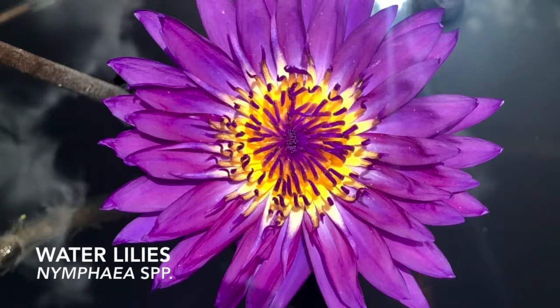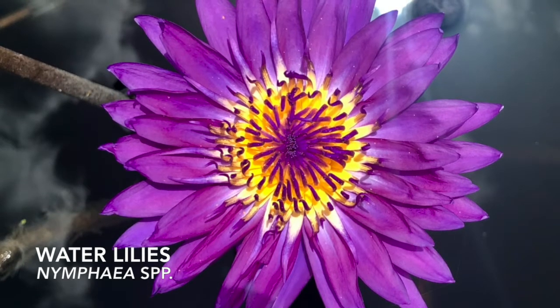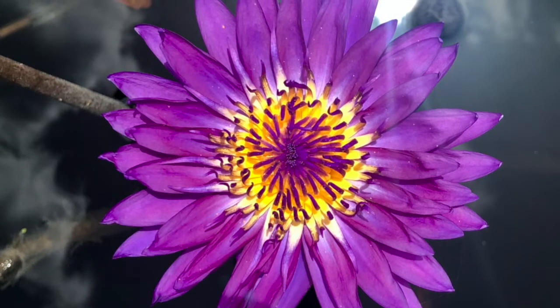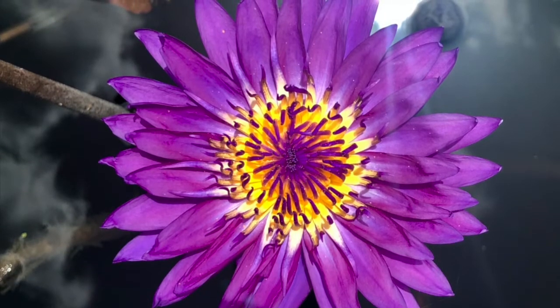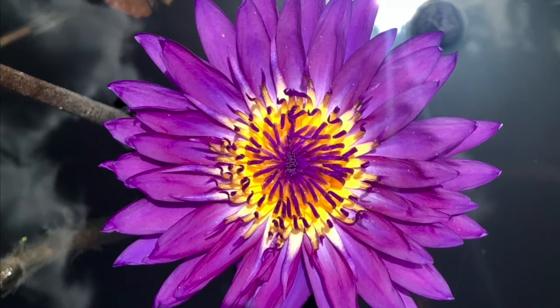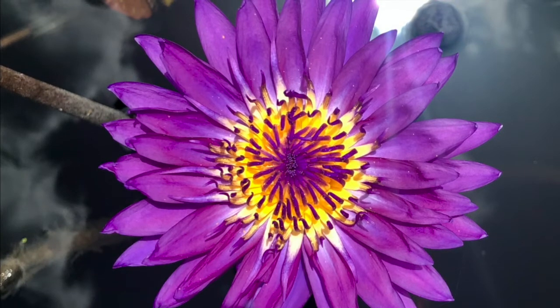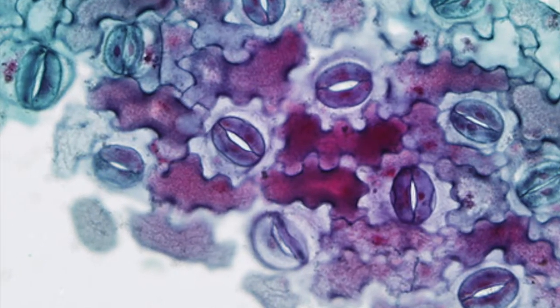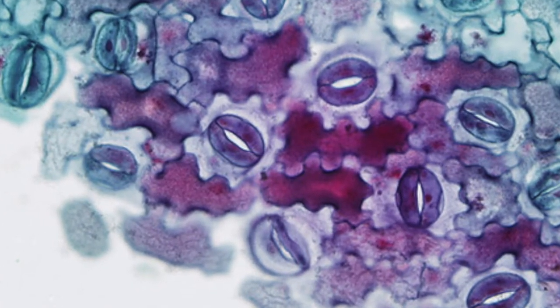Water lilies are a perfect example of a rooted floating plant. There are 58 species of water lilies in the world. These plants have adapted to living in an aquatic ecosystem. Their adaptation is the location of their stomata. Stomata are small openings on the plant, usually on the leaves and stems, that allow for the exchange of gases.